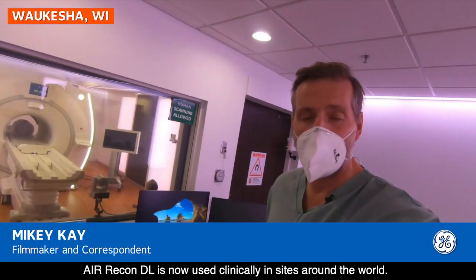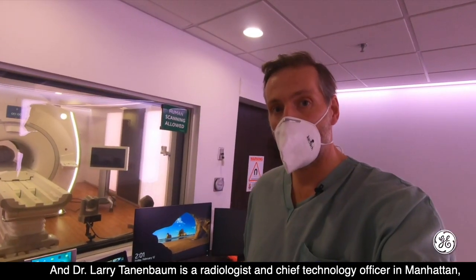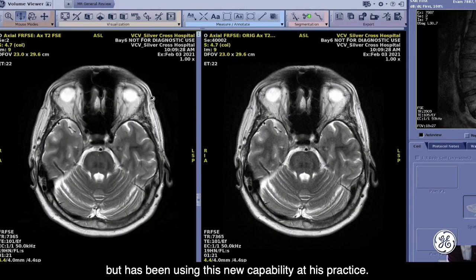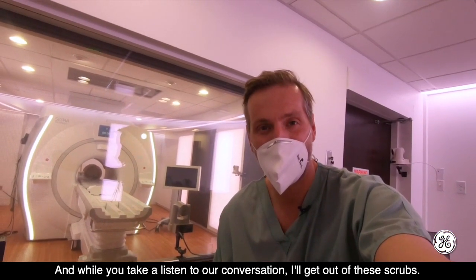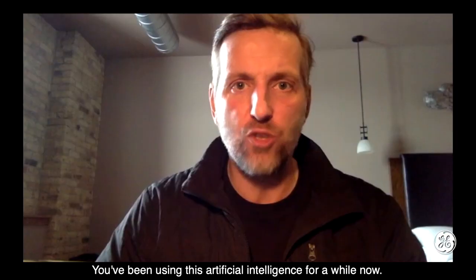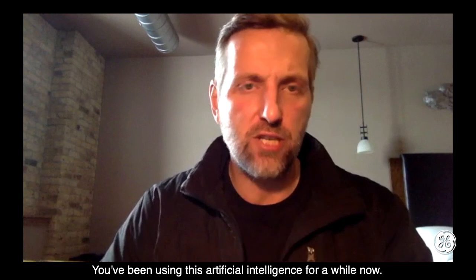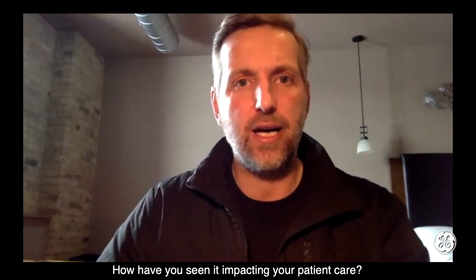EconDL is now used clinically at sites around the world. Dr. Larry Tannenbaum is a radiologist and chief technology officer in Manhattan who has been using this new capability at his practice. And while you take a listen to our conversation, I'll get out of these scrubs. Dr. Lawrence Tannenbaum, it's great to chat to you. You've been using this artificial intelligence for a while now — how have you seen it impacting your patient care?